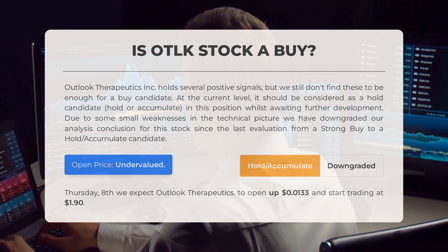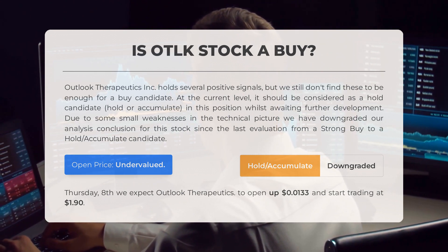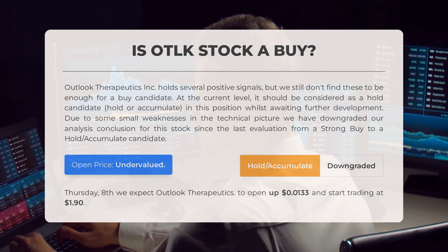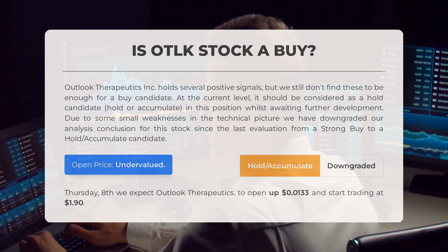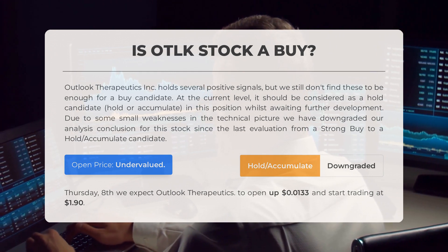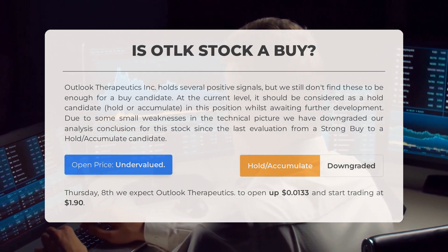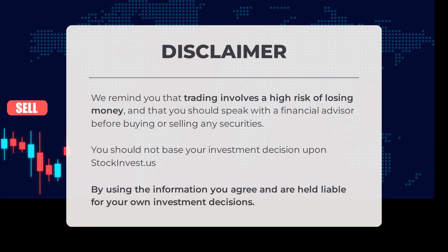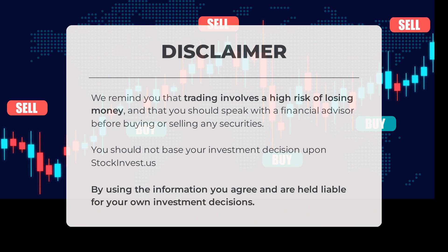After analyzing the volatility and movements for the last trading day, our systems find that the current price is undervalued. For trading on Thursday, June 8, we expect Outlook Therapeutics to open up $0.0133 and start trading at $1.90. We remind you that trading involves a high risk of losing money, and you should speak with a financial advisor before buying or selling any securities. You should not base your investment decision upon StockInvest.us — by using the information, you agree and are held liable for your own investment decisions.